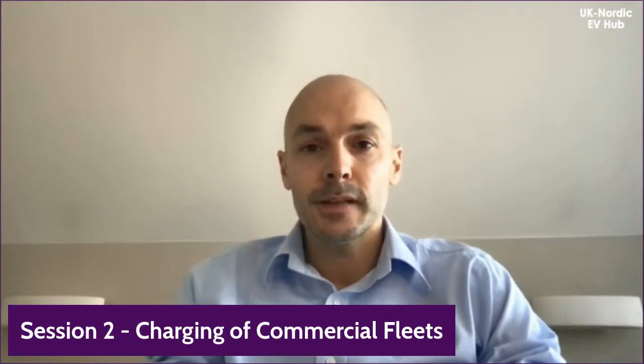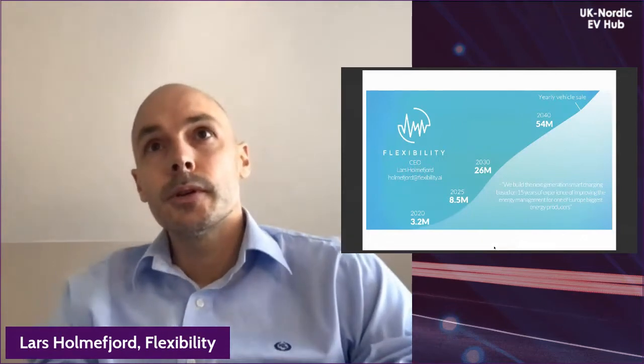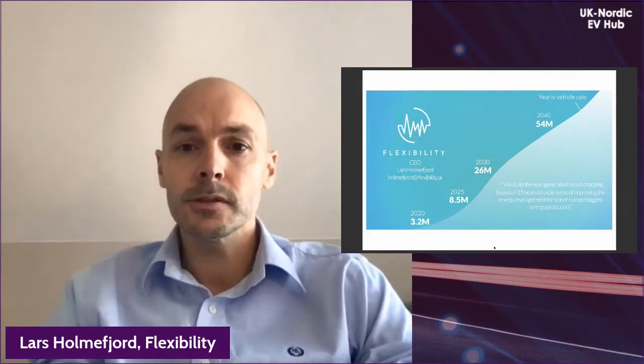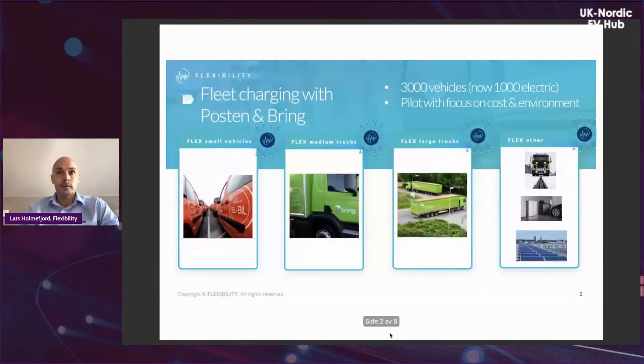My name is Lars Holmefjord and I'm the founder of Flexibility. We build the next generation of smart charging for electric fleets. Today I'll tell you about a pilot we're doing with the Norwegian postal service, Posten, which has about 3,000 vehicles, 1,000 of which are electric. I have about 15 years of experience with decision support and daily energy management for Statkraft. We believe our new logic will help many new electric fleets over the next 20 years.